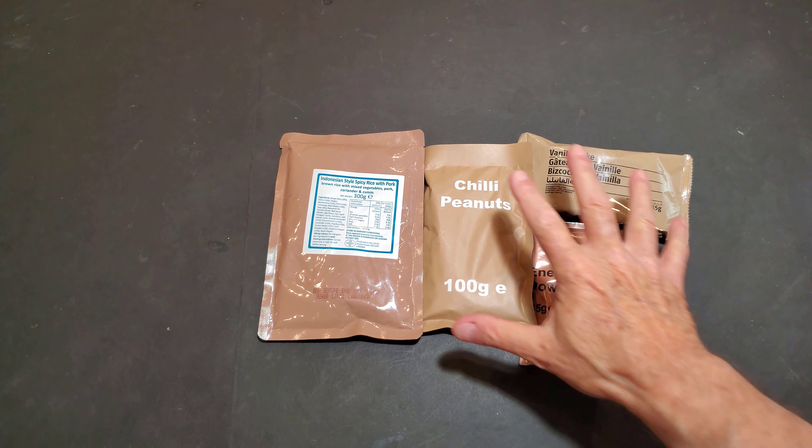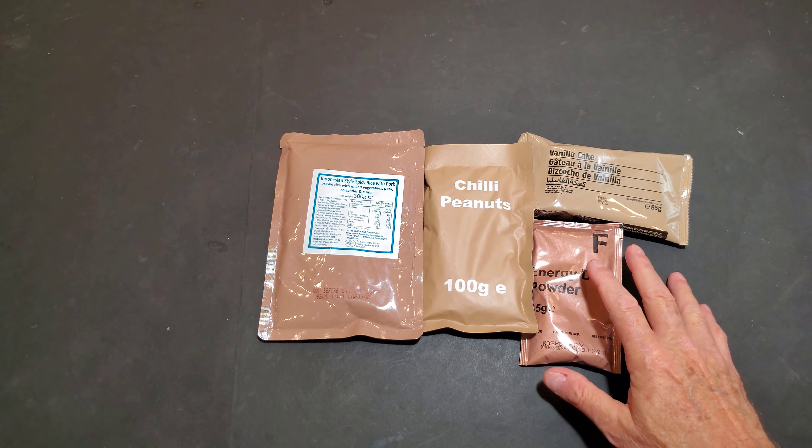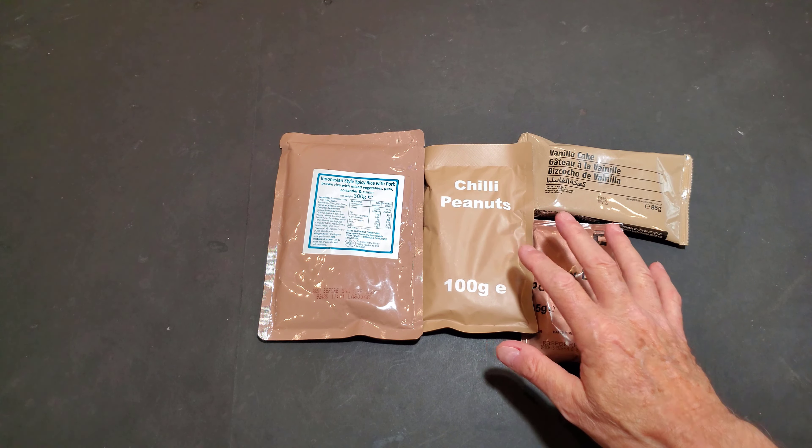Ever wondered what to have for lunch out of a 24-hour British ration on menu number six? Let me show you what I chose. 300 grams of Indonesian-style spicy rice with pork, 100 grams of chili peanuts, an 85-gram package of vanilla cake, and an energy drink powder at 45 grams.